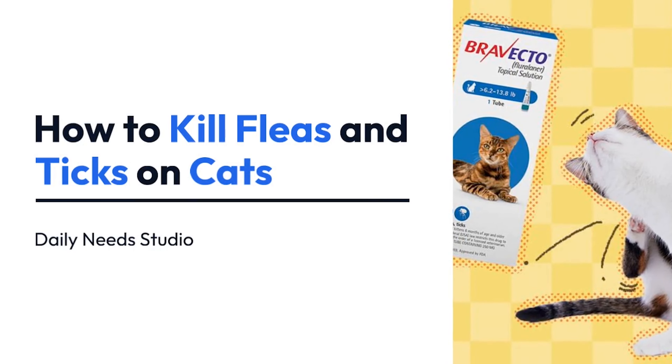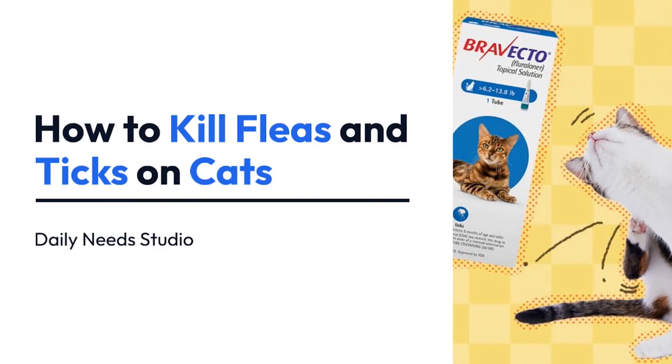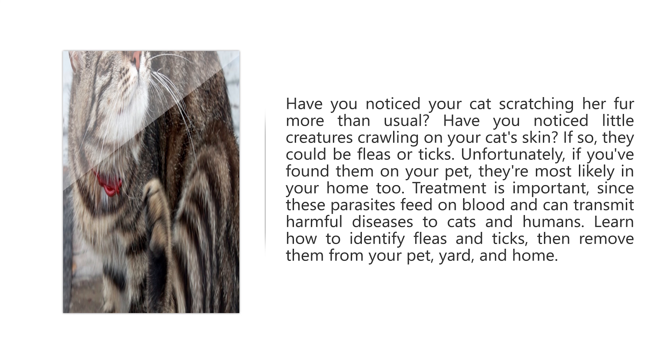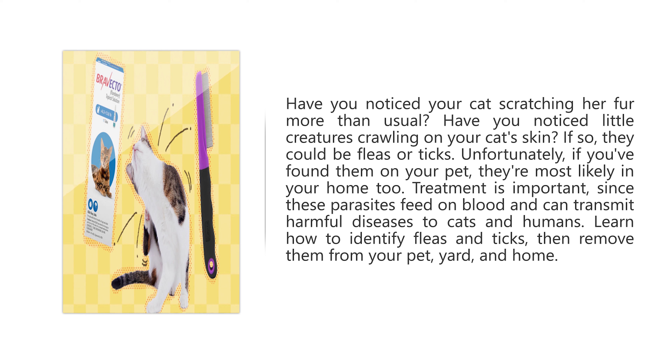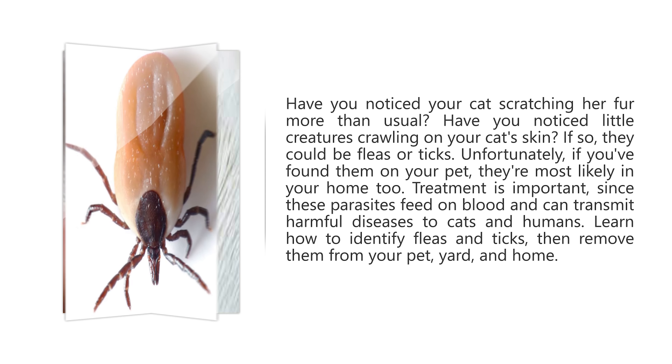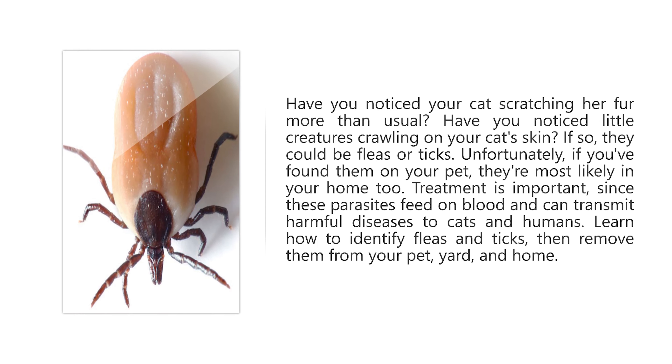How to Kill Fleas and Ticks on Cats. Have you noticed your cat scratching her fur more than usual? Have you noticed little creatures crawling on your cat's skin? If so, they could be fleas or ticks. Unfortunately, if you found them on your pet, they're most likely in your home too. Treatment is important, since these parasites feed on blood and can transmit harmful diseases to cats and humans. Learn how to identify fleas and ticks, then remove them from your pet, yard, and home.